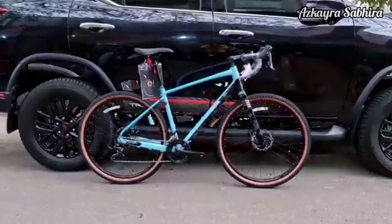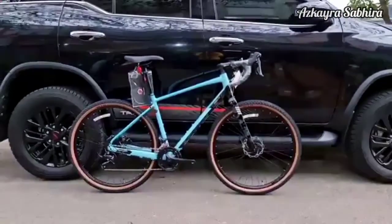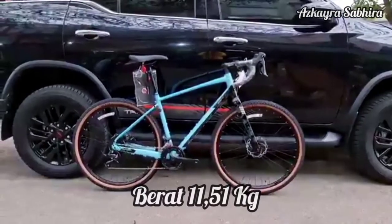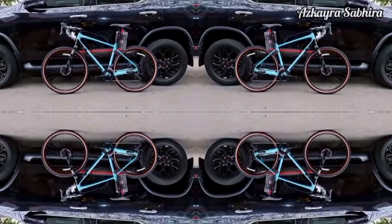Untuk berat total sepedanya, yaitu hanya 11,51 kg saja. Jadi sangat ringan untuk ukuran gravel bike.